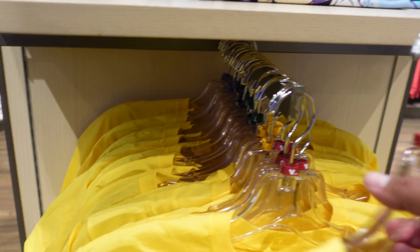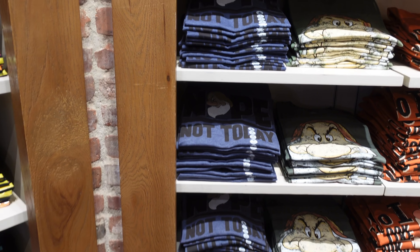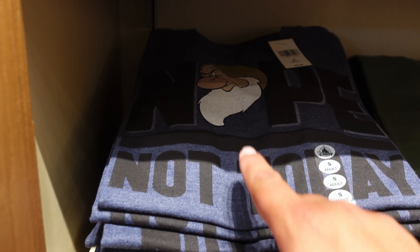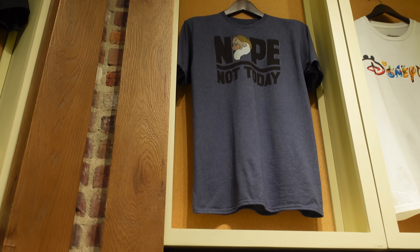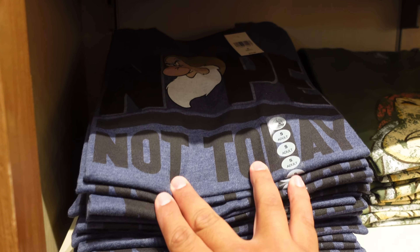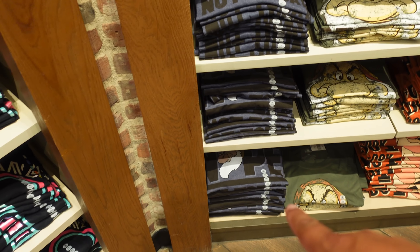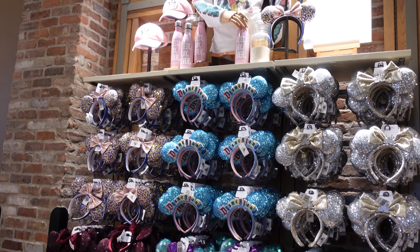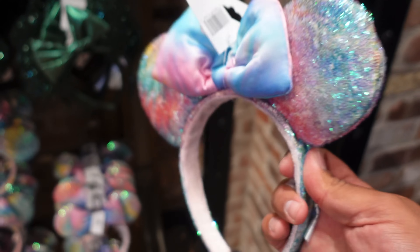Alright guys, so we just got into World of Disney. We're gonna start from the entrance to the exit showing you guys what's new for the day. Right now we're in the t-shirt section near the entrance and they have this new Disneyland Donald t-shirt — this is pretty cool. It would be a good reopening day t-shirt to wear. It says 'snacks, rides, magic, Disneyland' with Donald on there. This shirt retails for $24.99 and sizes range from small to 2X.